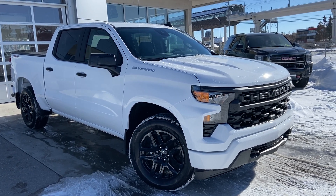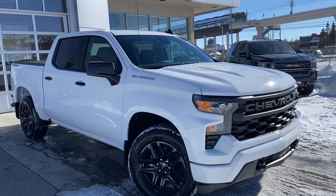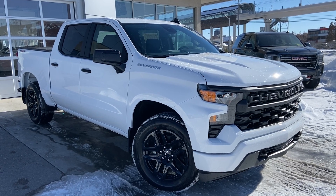Welcome to the brand new 2023 Chevrolet Silverado 1500 Custom. This custom truck is powered by a 2.7-litre turbocharged four-cylinder engine paired to an eight-speed automatic transmission.